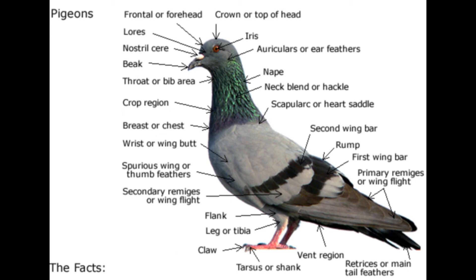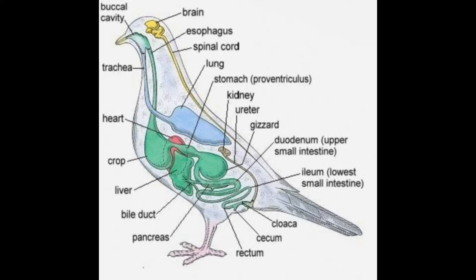Sour crop, also known as congeda or thrush, is a common disease caused by a fungal infection in the digestive tract. It is often associated with excessive use of antibiotics. Symptoms include listlessness, loss of appetite, weight loss, a water-filled crop, frequent vomiting, and putrid-smelling vomit. Maintaining proper loft hygiene, avoiding overcrowding, and using antibiotics judiciously can help prevent sour crop. Medications like Digestal, Probios, Health Guard, and local probiotics can be used for treatment.